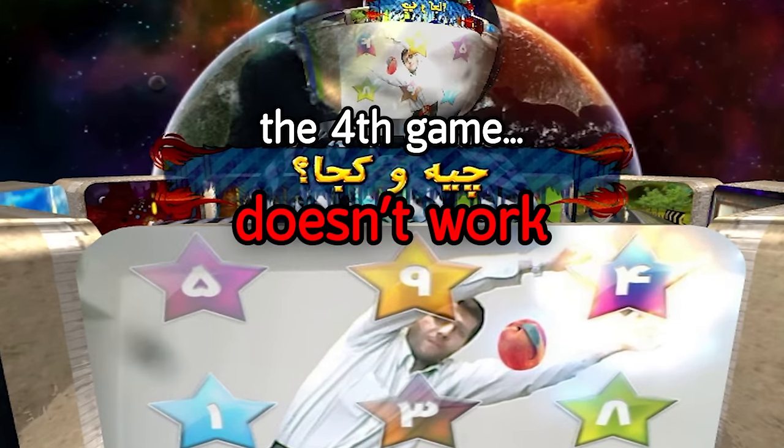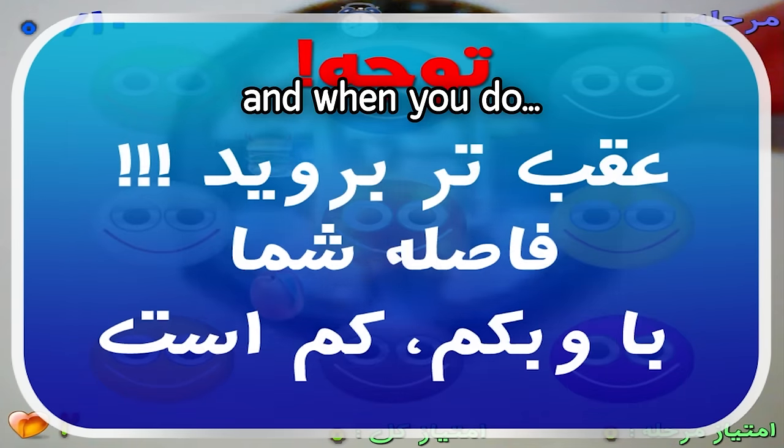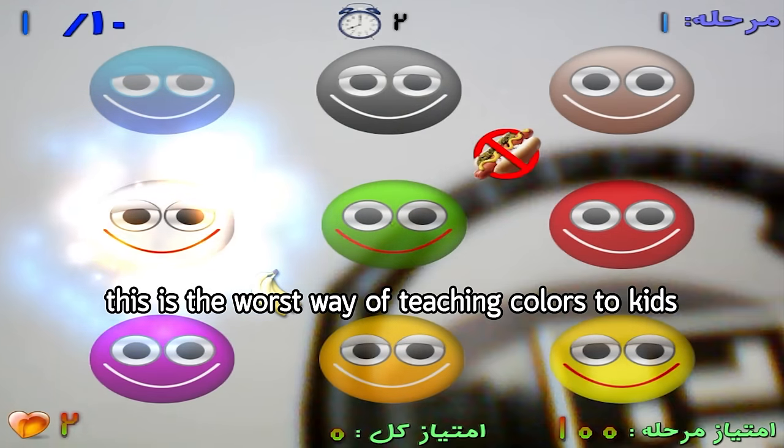The fourth game doesn't work. It requires you to move the pattern further away from the webcam, and when you do, it becomes unrecognizable because the picture quality is just so bad. You need lots of light for it to be barely picked up, and even then it's unplayable. This is the worst way of teaching colors to kids.